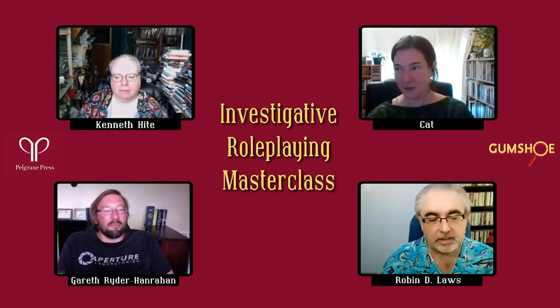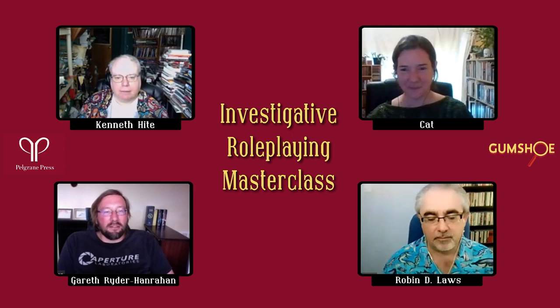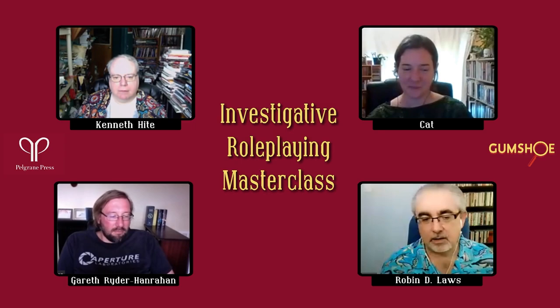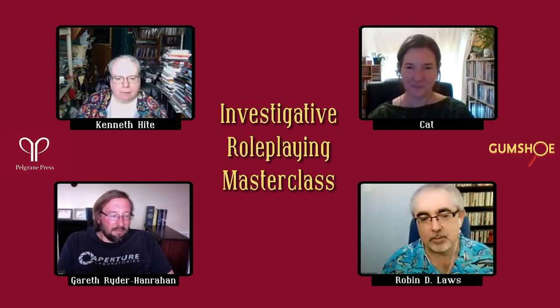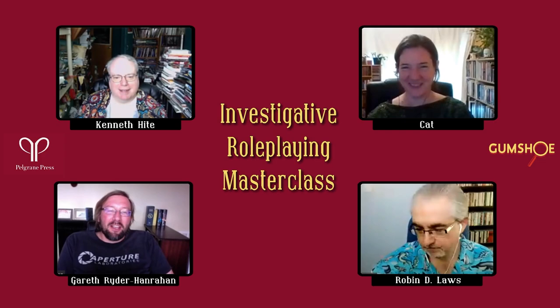I thought I would begin by doing a round robin of quick hits from around the panel for your number one tip for running mysteries and investigations, as distinct from the more overtly action-adventure style games that are still the number one structure we use in tabletop role-playing gaming. I'd throw this to Gareth for starters.